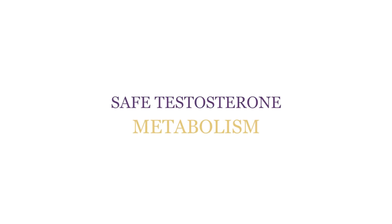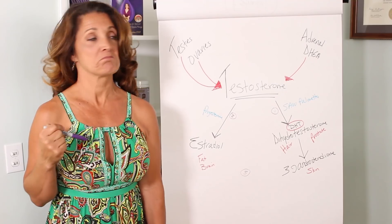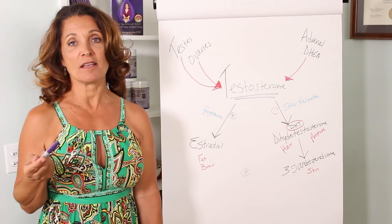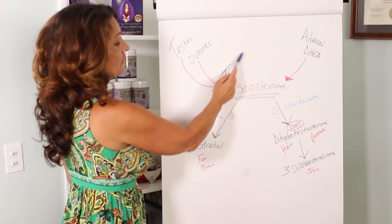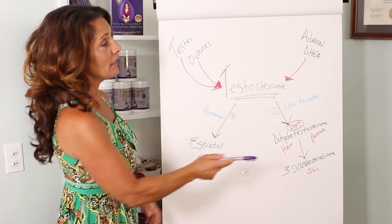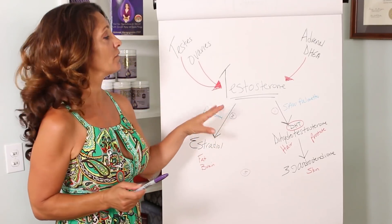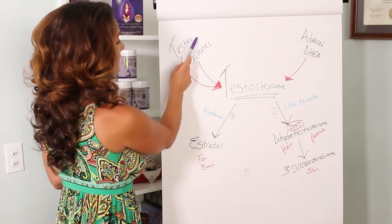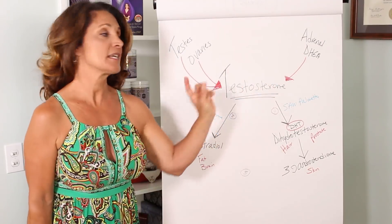Welcome back to the Hormone Healing Show. Today I'm going to show you how to metabolize your testosterone safely for either women or men, because we both make testosterone and we need to metabolize it safely. Testosterone is produced in the male by the testes and in the female by the ovaries. The adrenal glands also produce DHEA which can be converted into testosterone, so we have a couple of different ways we make testosterone.